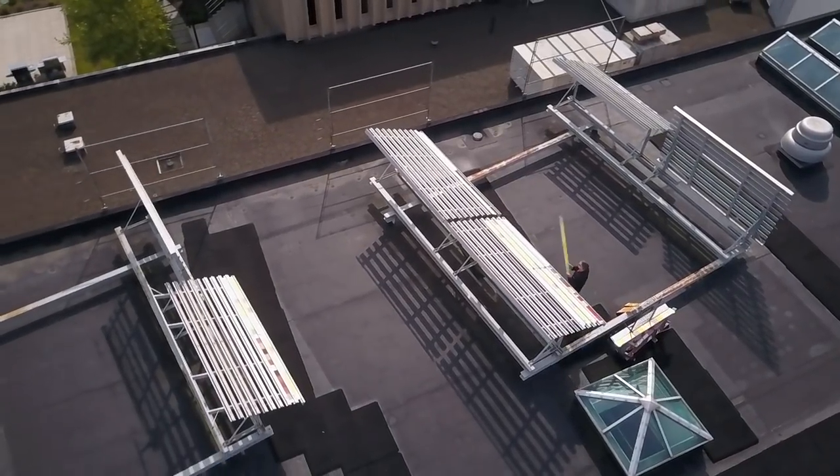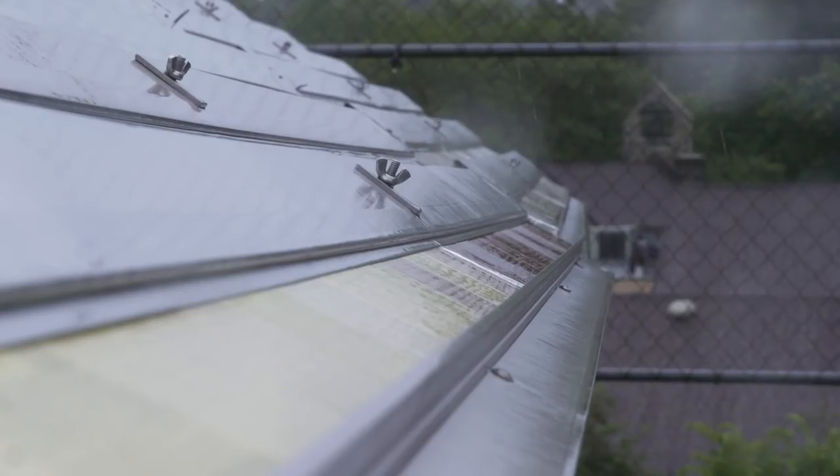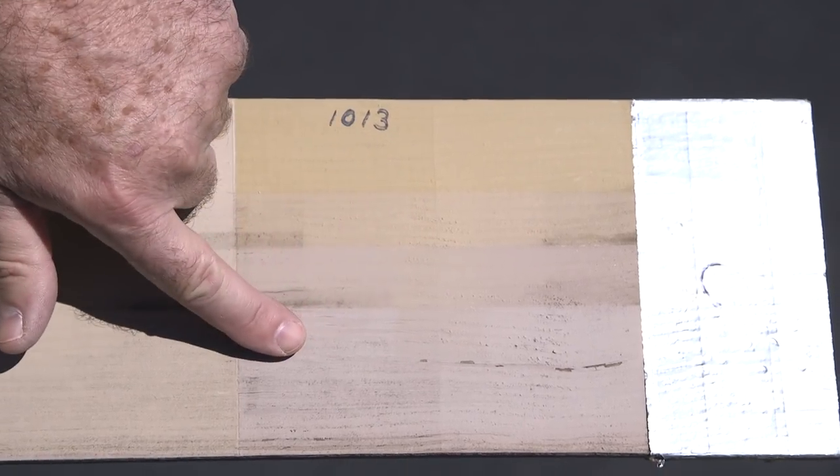Testers leave painted panels on the roof, exposed to sun, wind, rain, and snow, for three years, which is comparable to nine years on a house wall.